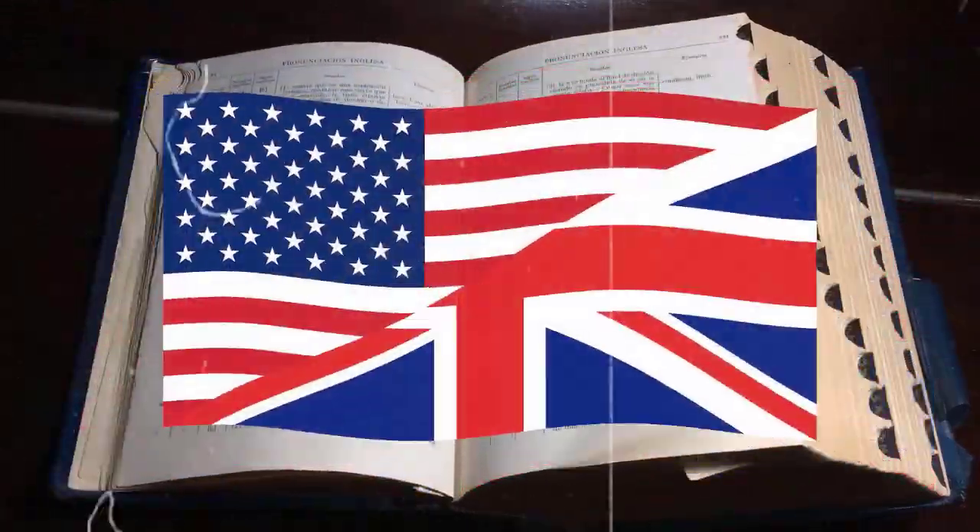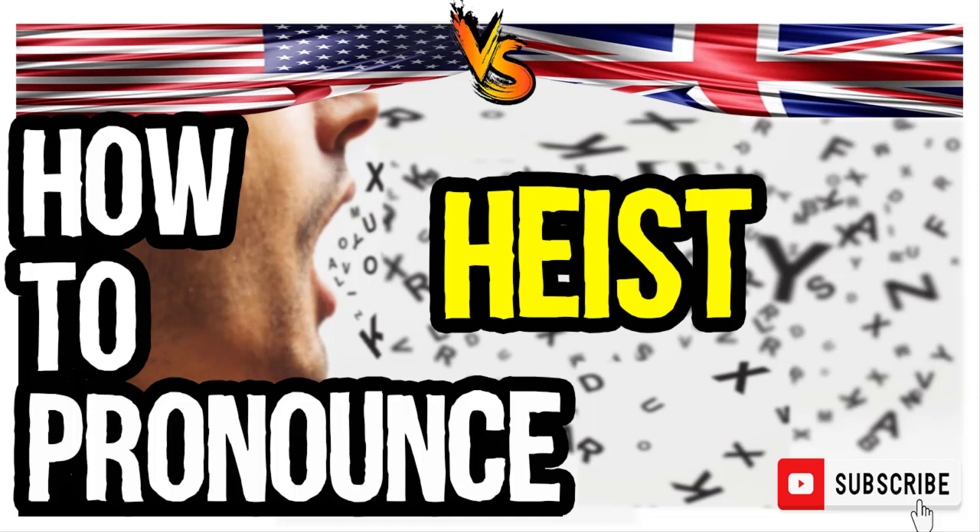Welcome to our series of British vs. American English pronunciation videos. We are looking at how to pronounce this word. It is a robbery. So, how do you go about pronouncing it?